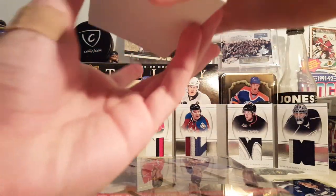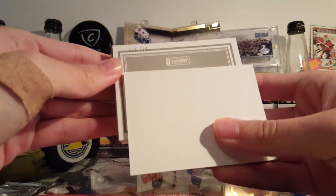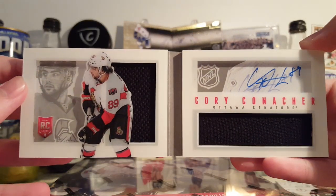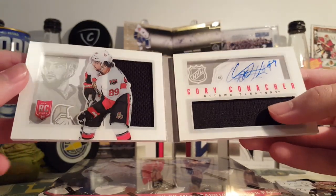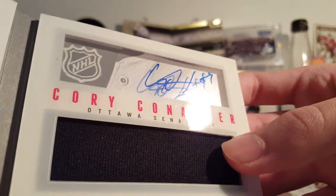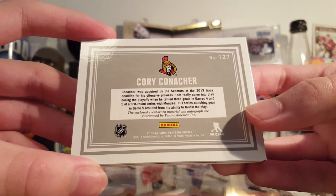And the book card — let's slow roll it, just for fun. It's a rookie book out of 199. Corey Conacher — just a jersey auto book. I don't know what he's doing these days; I think he's kicking it around North America. They're pretty cool — acetate, on-card, on acetate. Kind of a shadowbox sort of look. They're cool. There's the back and front.